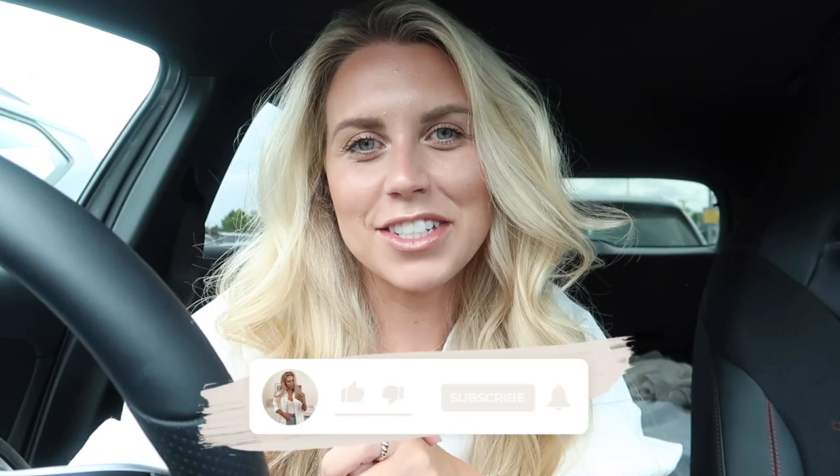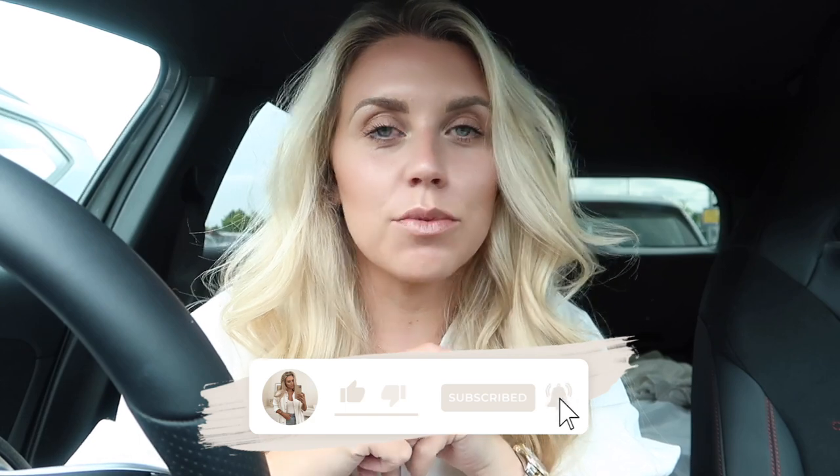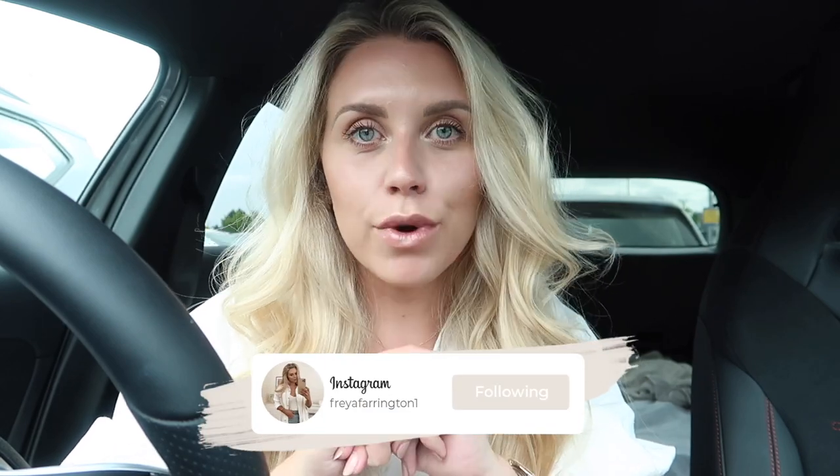Hi guys, welcome back to my channel, welcome back to my car — we are in the car, which means only one thing: we are heading out to the shops today. I'm actually at a place called Ham 14, there's a big Next Home here, and they've brought out a new pet range which they've very kindly sent me some bits from, so I have those at home already.